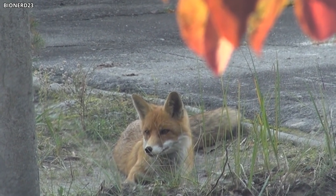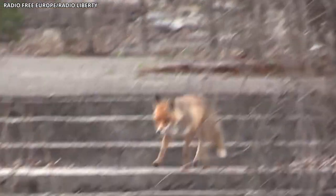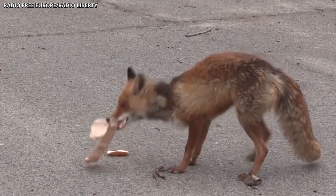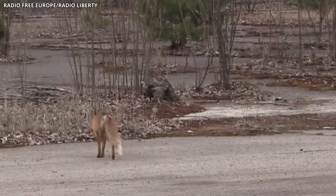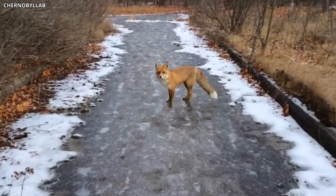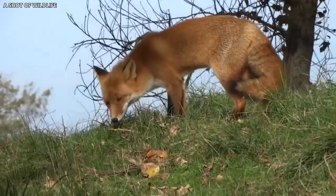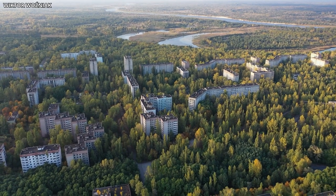Apart from their unique appearance and adaptability, the intriguing foxes in the Chernobyl Exclusion Zone also provide valuable insights into the behavior and ecology of these animals in human-free environments. The absence of human activity and hunting pressure has allowed researchers to study the fox's natural behavior, social structure, and interactions with other species in an undisturbed setting. Some foxes in the area have also demonstrated a surprising level of curiosity and boldness, approaching humans and even accepting food from them. This behavior could be attributed to the lack of human presence in the area for an extended period, which may have reduced the fox's fear of humans. Understanding the impact of human activity on fox behavior can provide essential information for wildlife management and conservation efforts, particularly in the face of increasing human encroachment on natural habitats.